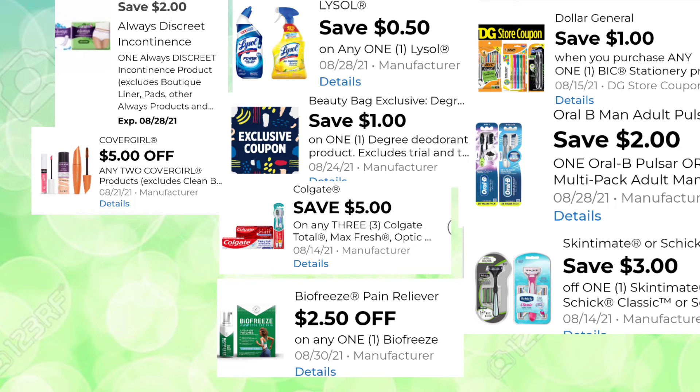Here's a list of all the digitals included in that scenario: Discreet Liners $2, CoverGirl products $5 when you buy two, Lysol 50 cents, Degree $1, Colgate 3-pack $5, BioFreeze $2.50, pens $1, Oral-B toothbrush $2, and Schick Razors $3. That's a really great combination of digitals to lower your out-of-pocket with the $5-off-$25 on Saturday. Note that this coupon and the $5-off Colgate digital will both expire on Saturday.